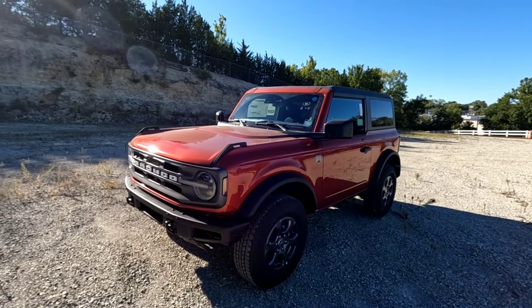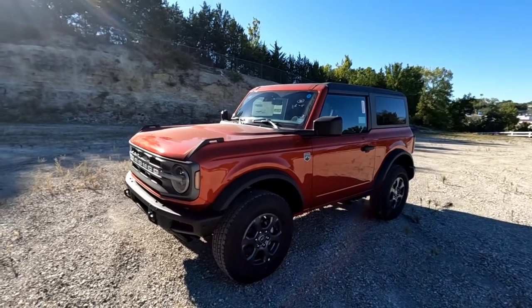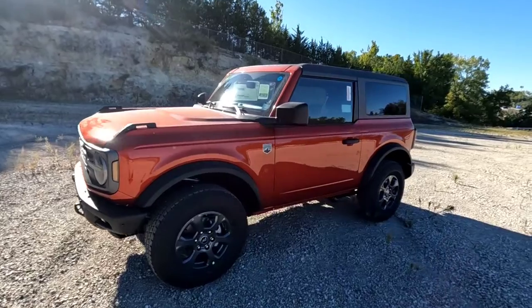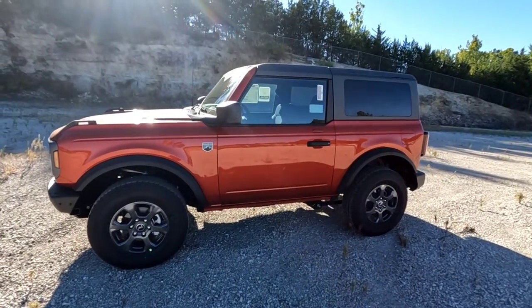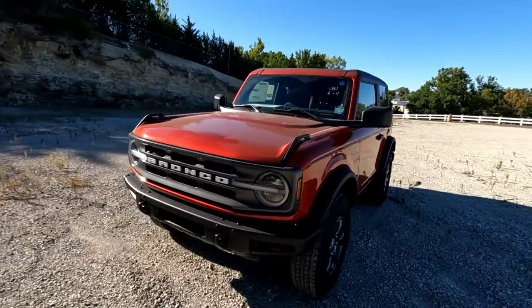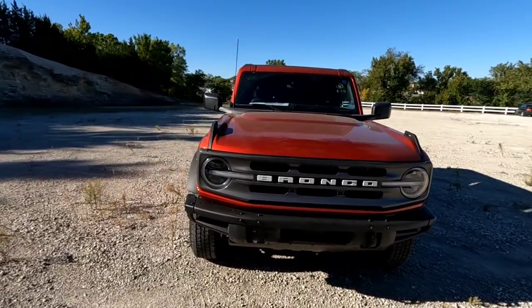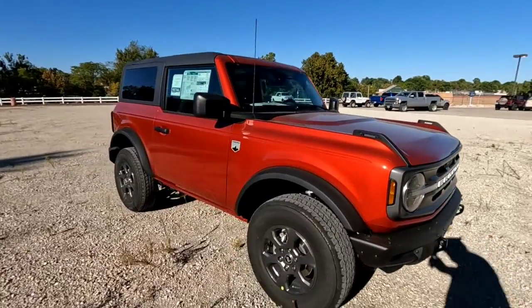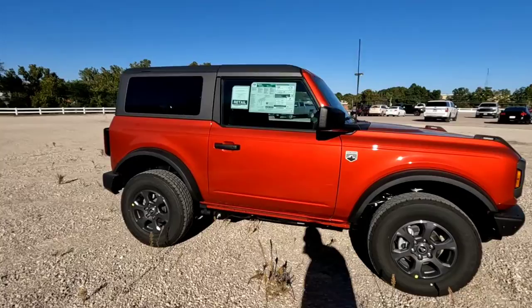What's going on guys, Jacob here at Mockens Capital City Ford. I got another Bronco here I wanted to show you — this is a Big Bend two-door hardtop, no Sasquatch package on this one, Hot Pepper Red. It does have the 2.7 liter V6, so it's got the bigger motor. This was a customer order they backed out of.